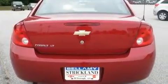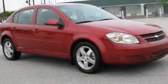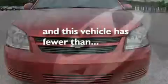Its top features and packages include the appearance package, cruise control, a keyless entry system, XM satellite radio, performance tires, aluminum wheels, a passenger side vanity mirror, a low tire pressure indicator, a security system, and this vehicle has fewer than 41,000 miles on the odometer.